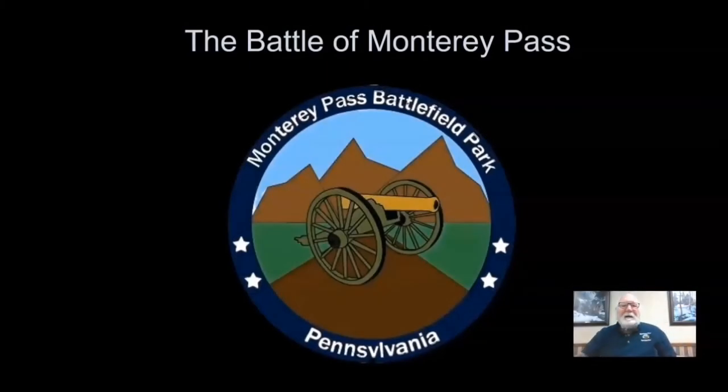Hello, I'm Darwin Seiler, a retired advanced placement American history teacher and current member of the board of Monterey Pass Battlefield and Park. It's my pleasure to introduce the battle for you and go over some of the hot points. Thank you.